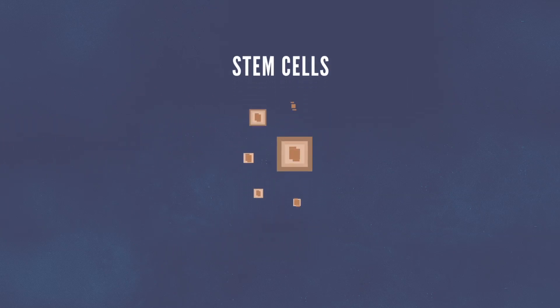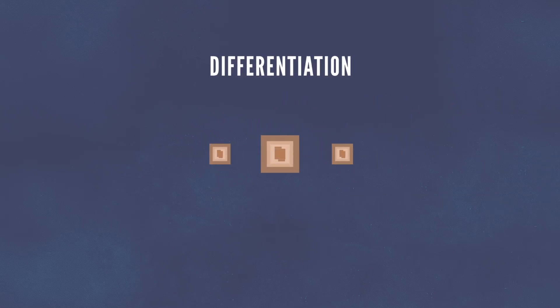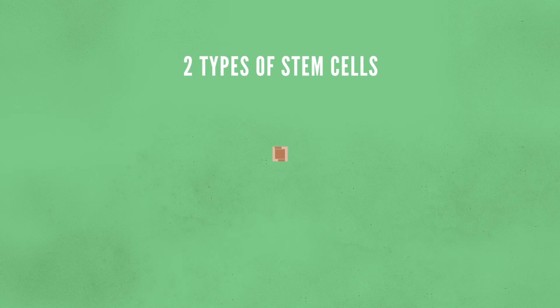Stem cells are unspecialized cells that give rise to specialized cells in a process called differentiation. When a stem cell divides, the new cells can either remain as stem cells, or become other cells with a specialized function, like muscle cells. There are two main types of stem cells, those found in adults and those found in embryos.